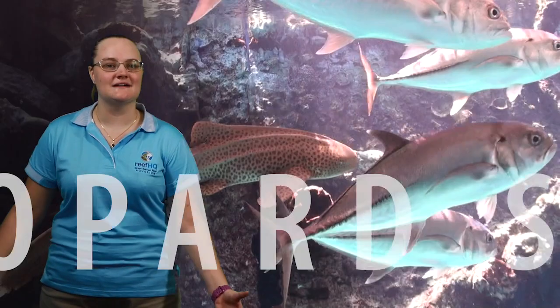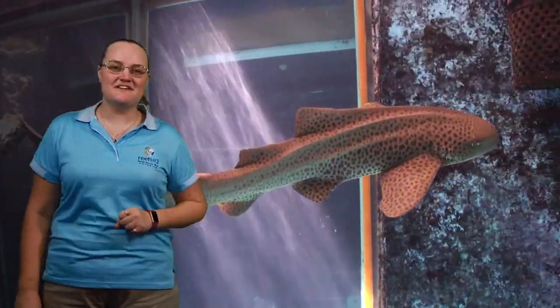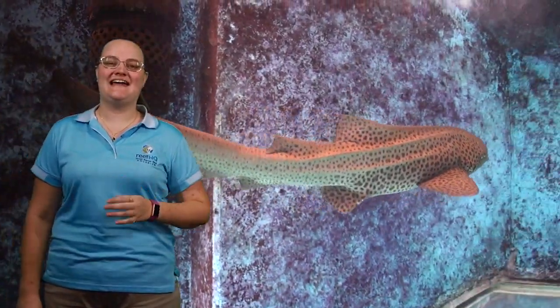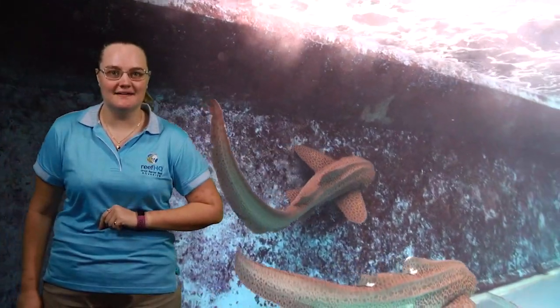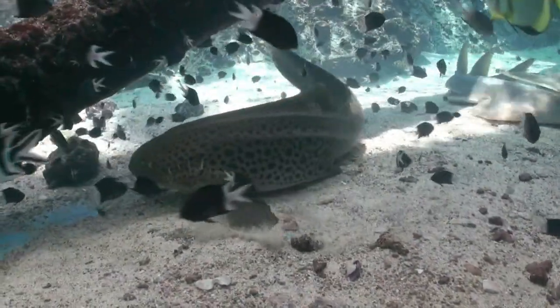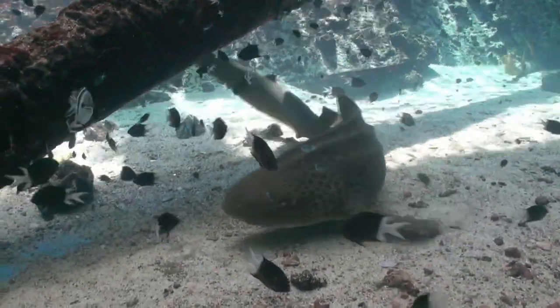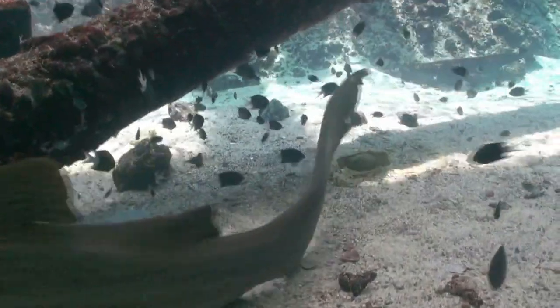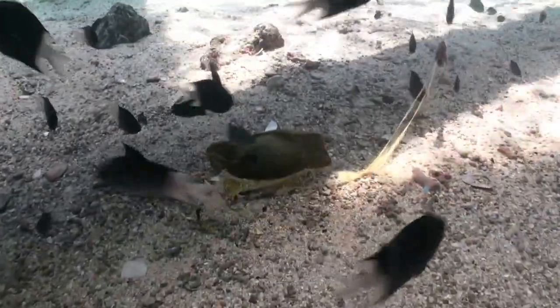Let's move on to leopard sharks. Some types of sharks are actually hatched from an egg, and leopard sharks are an example of that. We've got a few leopard sharks here at Reef HQ and they keep laying lots and lots of eggs. Would anyone like to see a video of a leopard shark laying an egg? What they'll often do is rub those eggs up against something like a rock to hold them in place, because those eggs have long strands hanging down that secure them in spot.